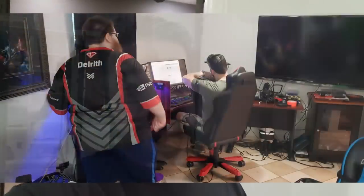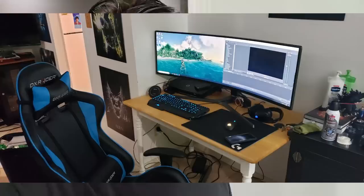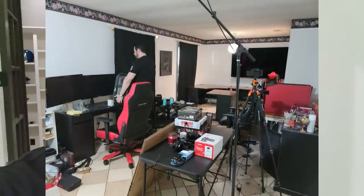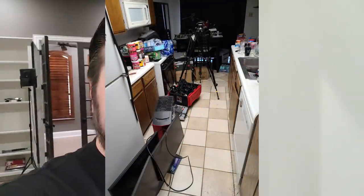Hey guys, Angry Joe here, and it's time for the studio tour. A lot of you in the comments and on our streams have asked for this. I've pretty much lived with my dad my whole life, and I was able to move out and get my own place. We were using the computer room and living room as our place of work, and it was very cramped — we'd constantly run into each other.